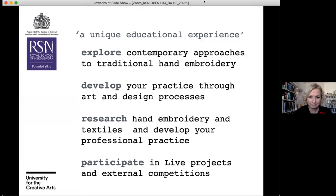Our degree programme really is a unique educational experience. We mix the traditional and the contemporary approaches to hand embroidery — that is one of the main philosophies of the course. You learn those traditional hand skills as taught by the Royal School of Needlework since 1872, but then you apply that traditional skill base towards contemporary approaches and develop your practice as you move through the course.